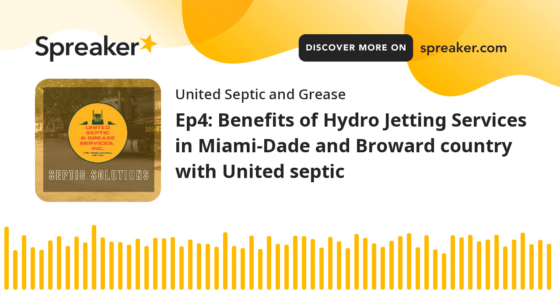Maintaining a property in Miami-Dade and Broward County comes with its set of responsibilities, and one crucial aspect often overlooked is the health of your sewer lines. To prevent serious clogs that could disrupt your daily life, it's essential to invest time and effort into proper maintenance. Fortunately, there's a highly effective solution offered by United Septic and Grease Services: hydrojetting.